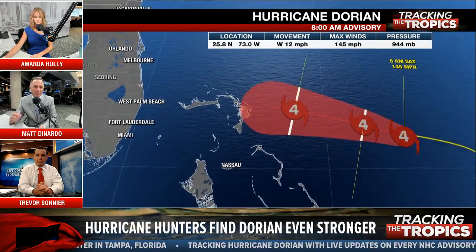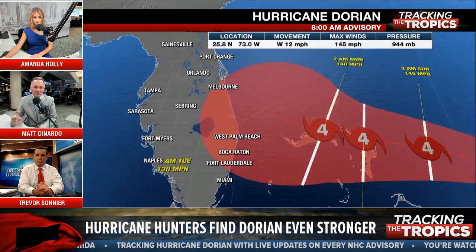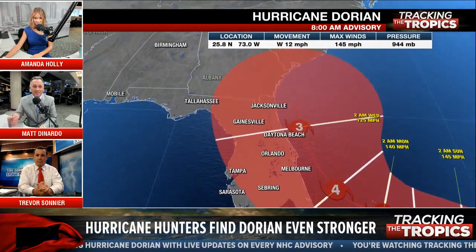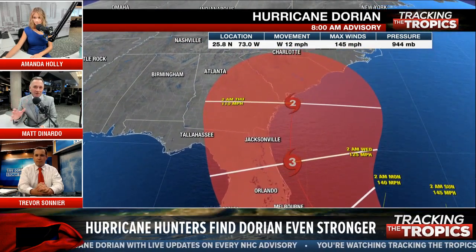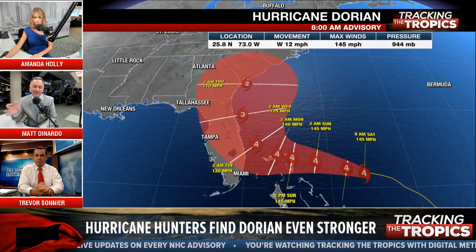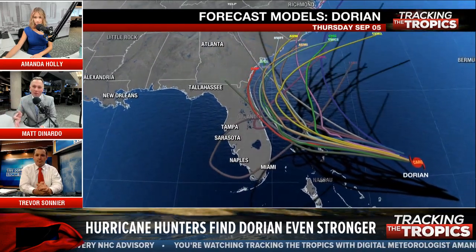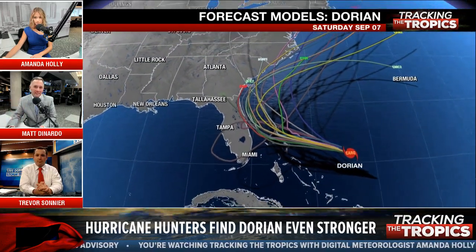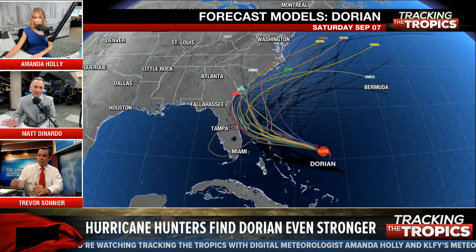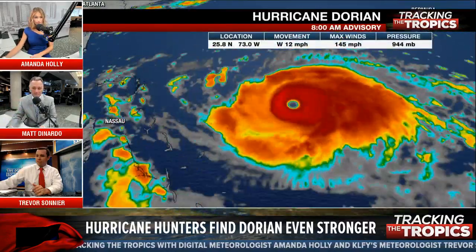And then as soon as we signed off, we got the notification — Cat 4. I wasn't surprised this morning to see it continue to increase. I look at the structure on the satellite picture and it's incredible — that eye is so well-defined. As we keep talking about, it continues to slowly slow down over that warm water, so more strengthening is likely today. Not good for the Bahamas, and maybe better for West Florida compared to East Florida.